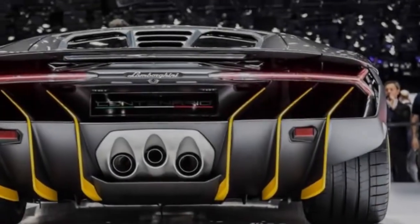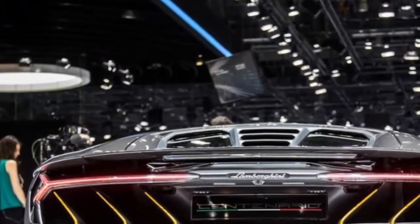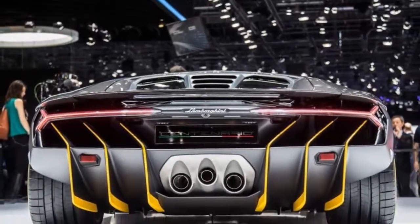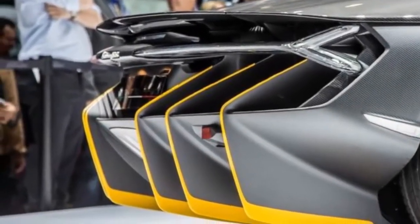As with the Veneno, the Centenario builds on Lamborghini's mid-engine V12 architecture that underpins the Aventador, juicing it up with Lamborghini's most powerful V12 engine and wrapping it all in a shape that's tough to describe in words. For Ferruccio's sake, we will at least try.